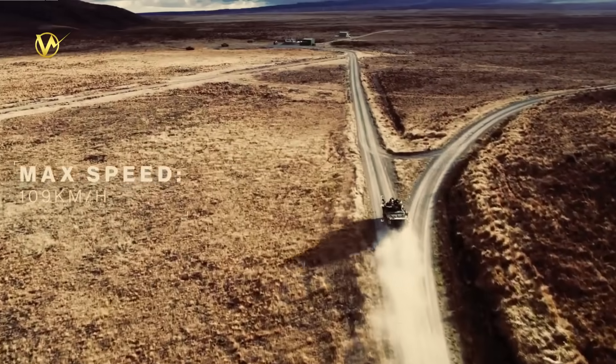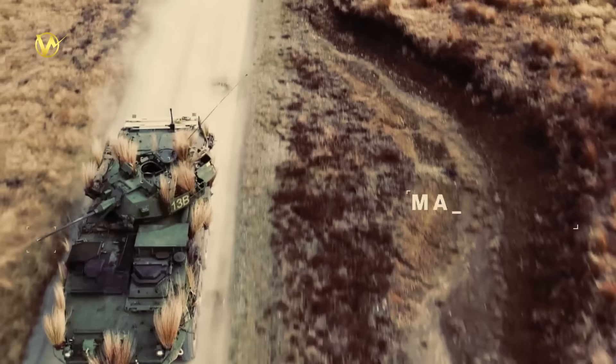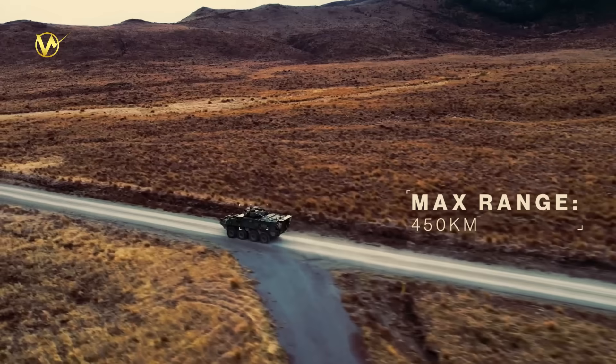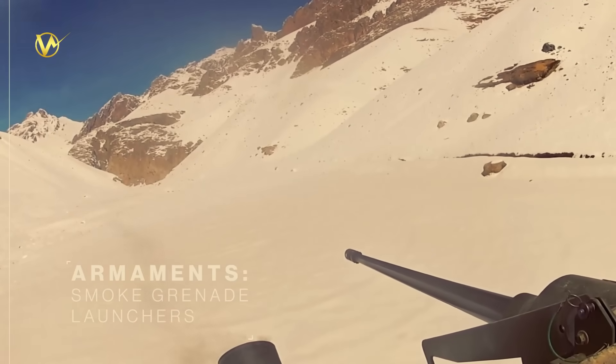The LAV-6 Mark II is powered by a Cummins diesel engine pushing out 450 horsepower. That means it can zip up to 100 kilometers per hour on highways — faster than many cars — while sipping fuel for a 600-kilometer range on one tank.